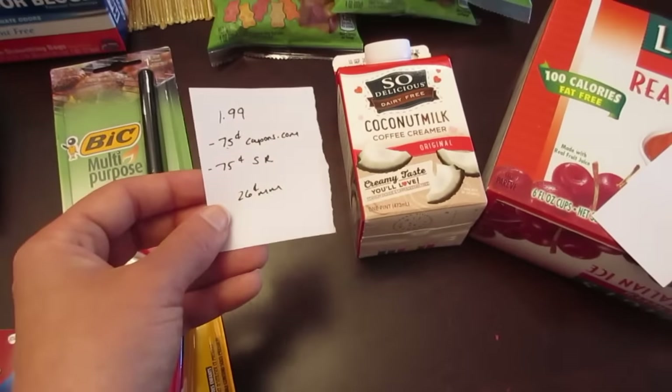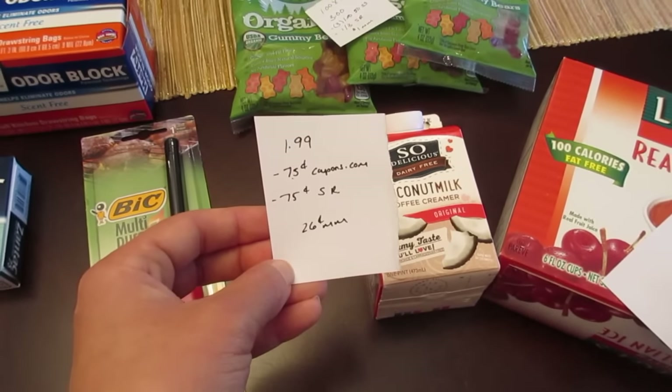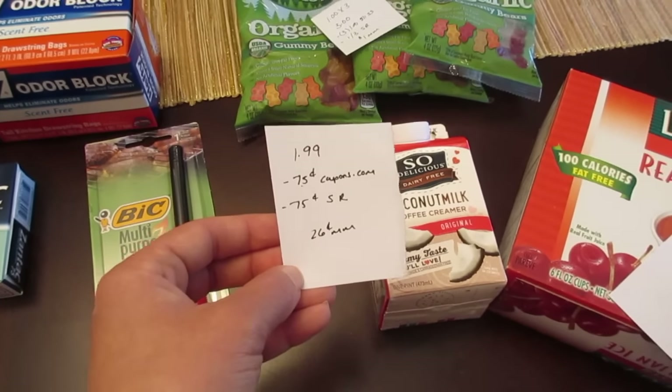The So Delicious coconut milk creamer — they're $1.99. There's a 75 cent manufacturer coupon on coupons.com and a 75 cent ShopRite e-coupon, so it's a 26 cent money maker.